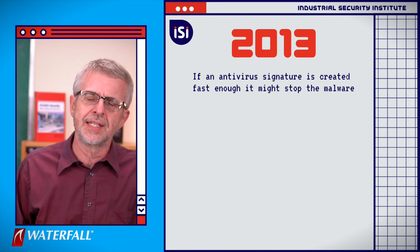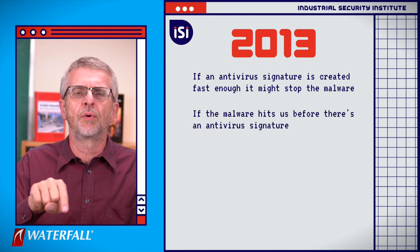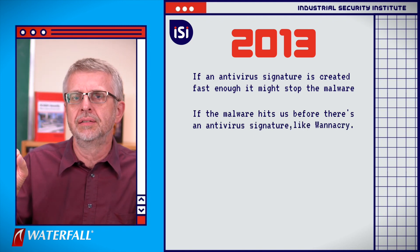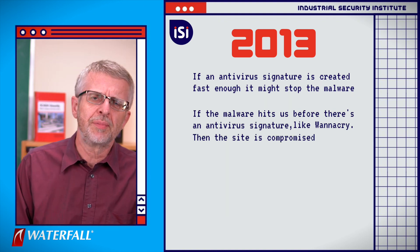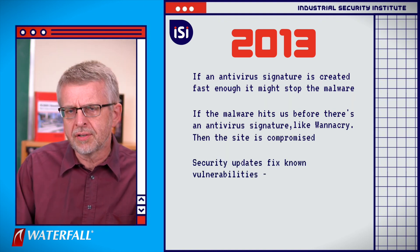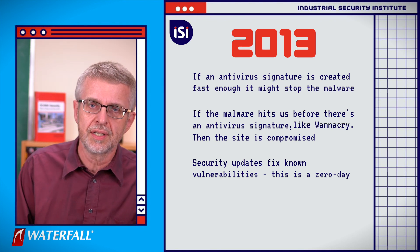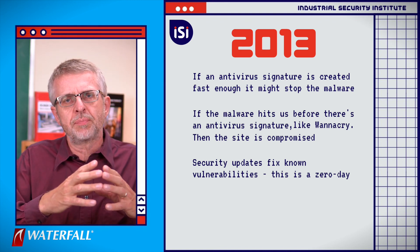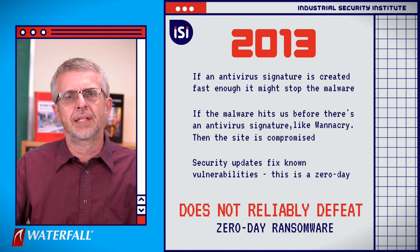But if the malware hits us before there's an antivirus signature for it — as WannaCry did and compromised a lot of sites — then we're compromised. Security updates fix known vulnerabilities, but this is a zero-day, so security updates don't help us. And so the 2013 software-based posture does not reliably defeat this class of attack.